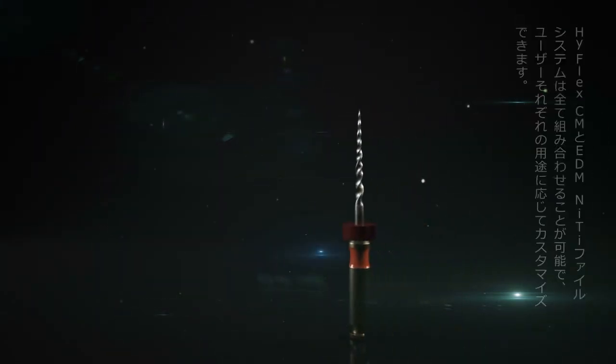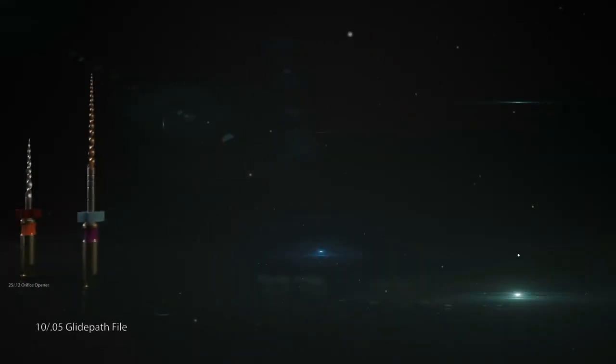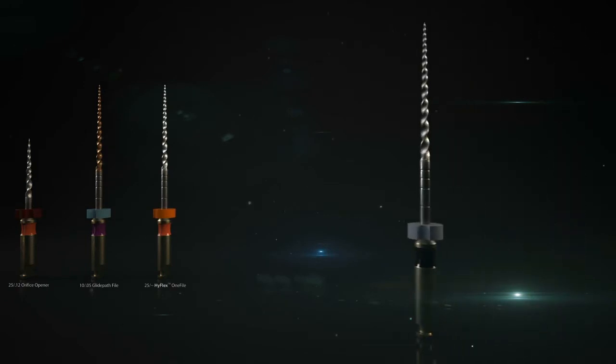Thanks to the modular structure of the NiTi system, all the files in the HyFlex CM and EDM series can be individually combined. They remain serviceable at all times as long as they resume their original shape after a heat treatment.